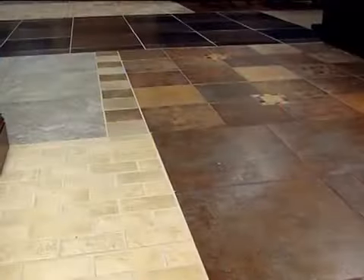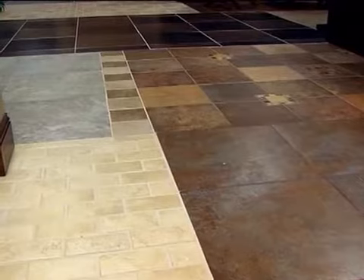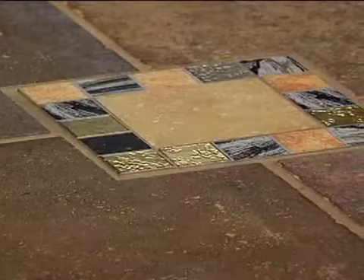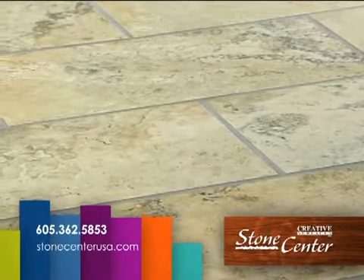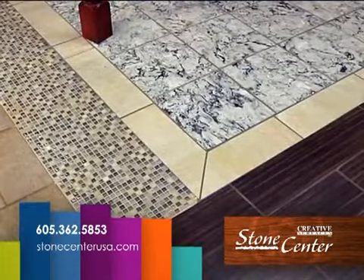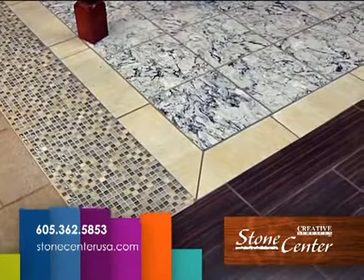I've noticed that it's not just one little tile — you have displays on the floor so you can see a bigger pattern. Definitely. That's one of the great advantages of our showroom floor. We have tons of different colors in all the different designs you can use: pinwheel, diamond, bricklay. You can really get a sense of what it would look like on your own floor.